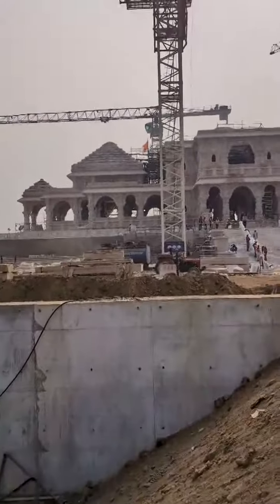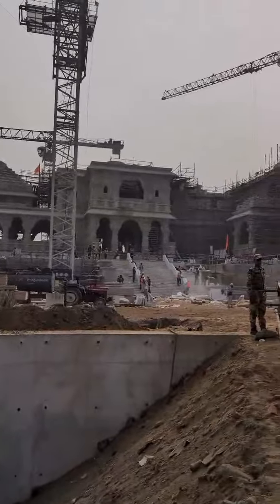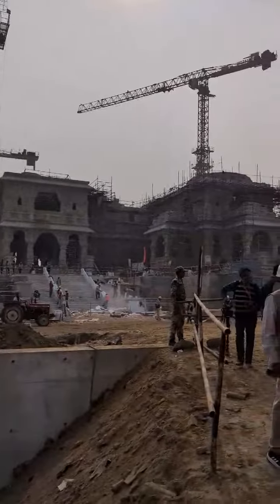Ahead of the grand inauguration of Ram Temple, we are here in Ayodhya to show you how the temple is being constructed and to what extent the work has been completed. We are here at Ram Janmabhoomi premises, and behind me you can see that the construction work is going on.